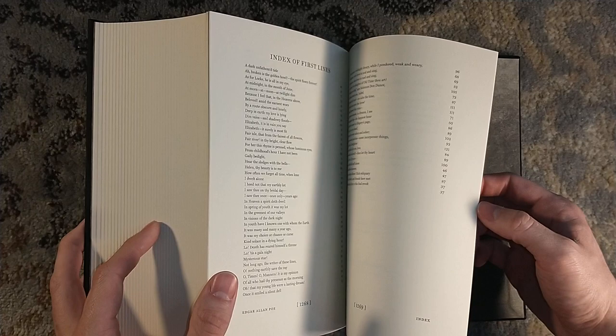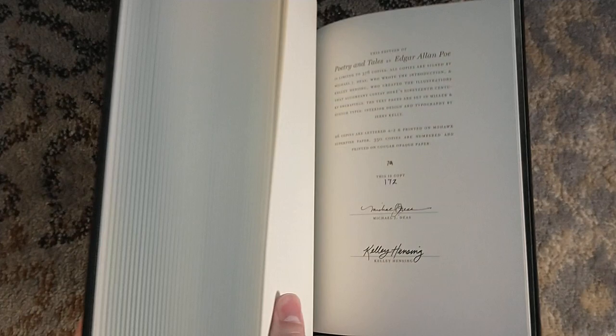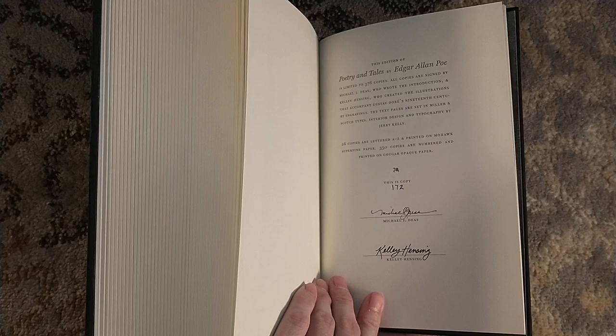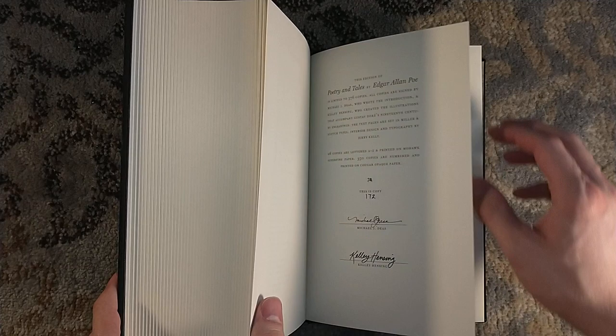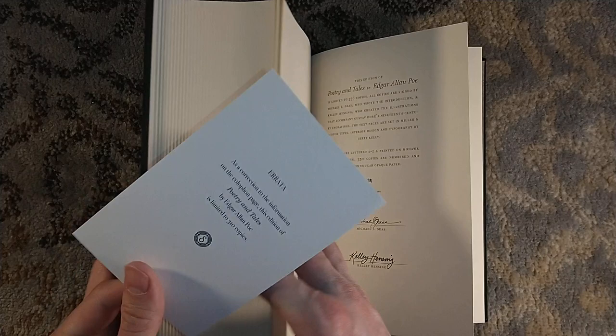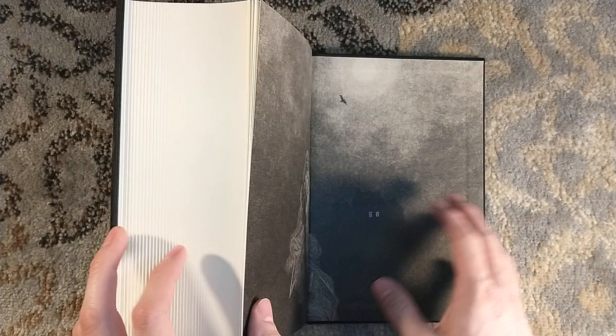Here we go — the signature page in the back. I am number 172 of this edition — used to be 127, now I'm 172, a little dyslexic number. Signed by Michael Dees and Kelly Hensing. The Artist Edition is also signed by Kelly Hensing and Franz Schmidt, who did the dust jacket. This is where you're going to see that 350, and then you can just stick your errata page right in there and note that it's actually 310. And then we have more Gustave Doré illustrations on the back endpapers. What a massive tome — absolutely beautiful.